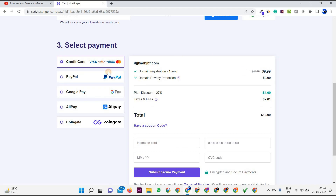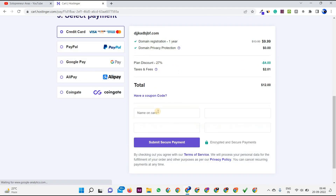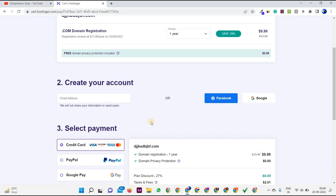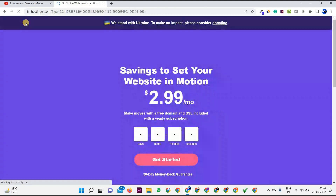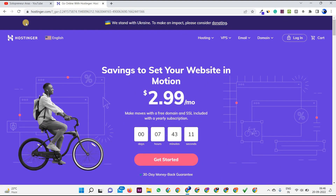The same payment methods apply for the domain purchase. Enter your payment details and click 'Submit Secure.' It's very easy to navigate Hostinger and buy domain and hosting. Most websites have complicated interfaces that confuse users, but with Hostinger it's very easy to navigate and buy all their services.